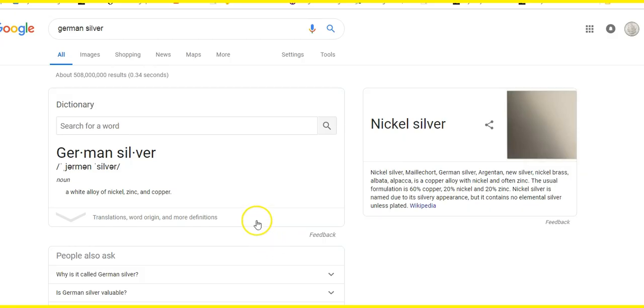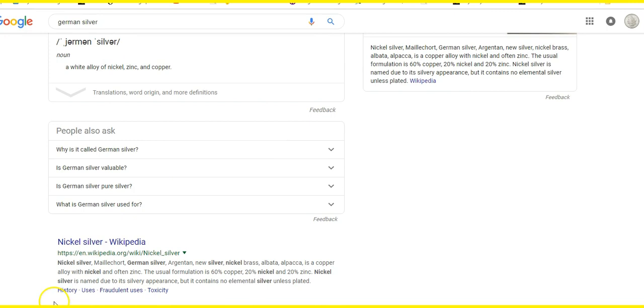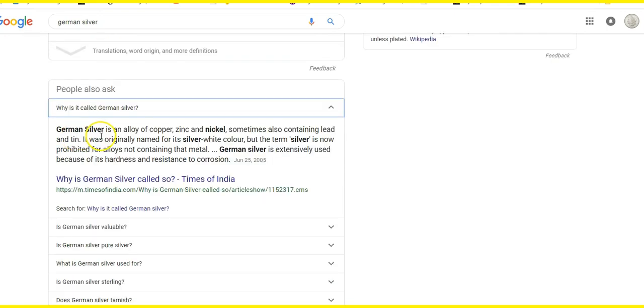Here's the Google search term for German silver. It says a white alloy of nickel, zinc, and copper. German silver is an alloy of copper, zinc, and nickel, sometimes also containing lead and tin — that'd be great for jewelry. It was originally named for its silver-white color, but the term silver is now prohibited for alloys not containing that metal. Apparently not on eBay. German silver is extensively used because of its hardness and resistance to corrosion.